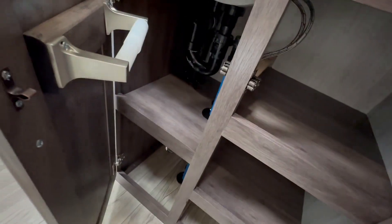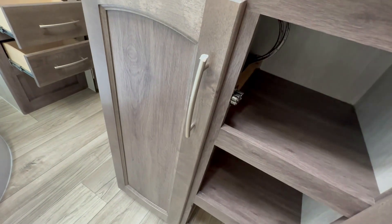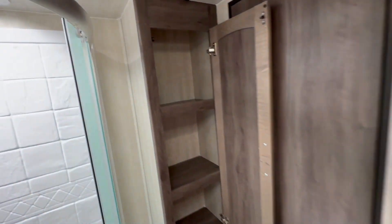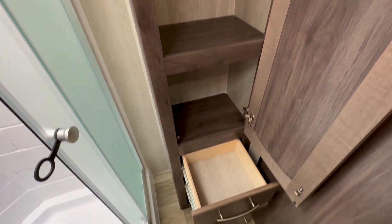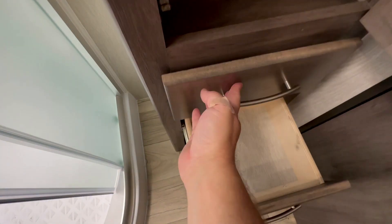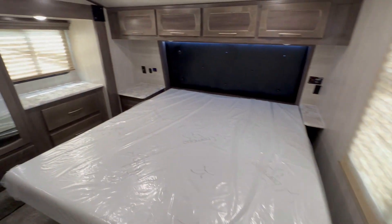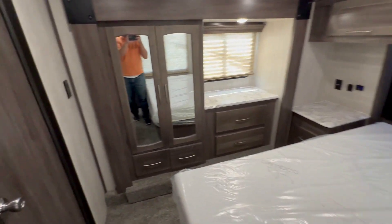The cool part is they keep the shower consistent. On all the fifth wheels, if you're six foot three or six foot four, you're not going to feel like the Hunchback of Notre Dame taking a shower. And they keep it consistent with the linen closet inside the bathroom with a couple extra drawers. This is something that's been very adamantly done by Genesis across the entire fifth wheel lineup from Vortex, Genesis Supreme, and of course Ragin'.